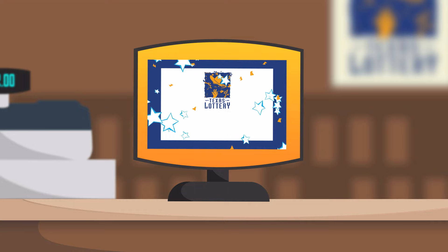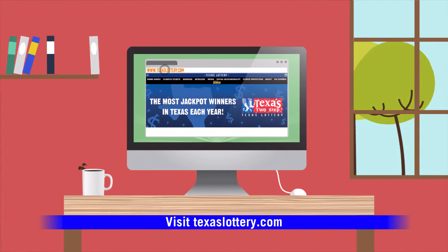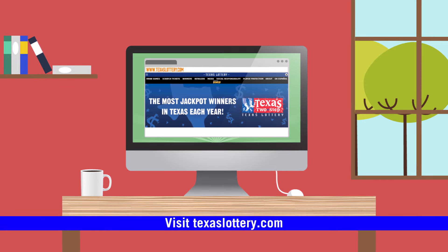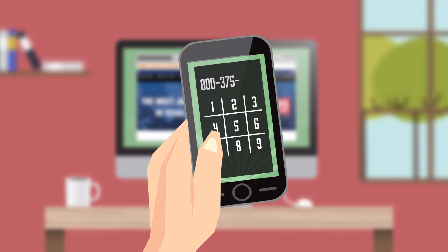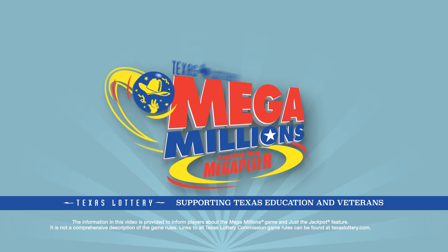Winning results for draw game tickets can be printed by any licensed Texas Lottery retailer and are also available on the Texas Lottery website at TexasLottery.com or call us at 800-375-6886. Mega Millions — it's the big game with big prizes.